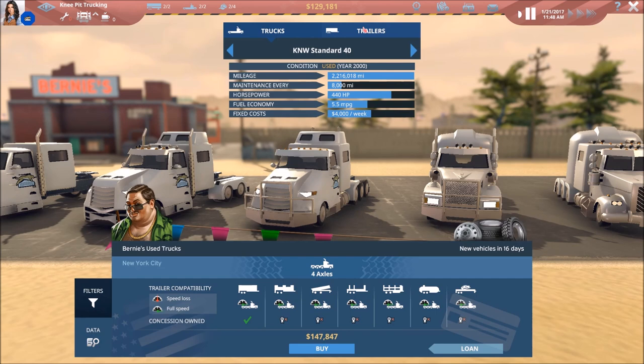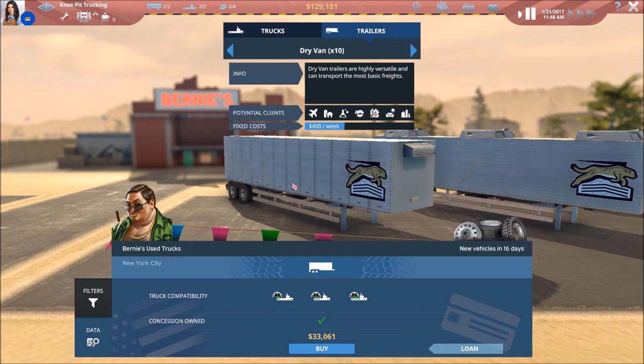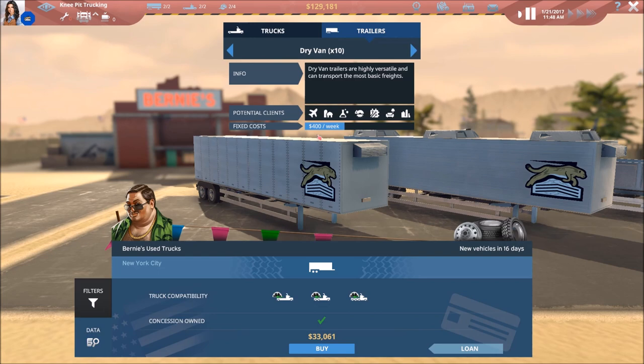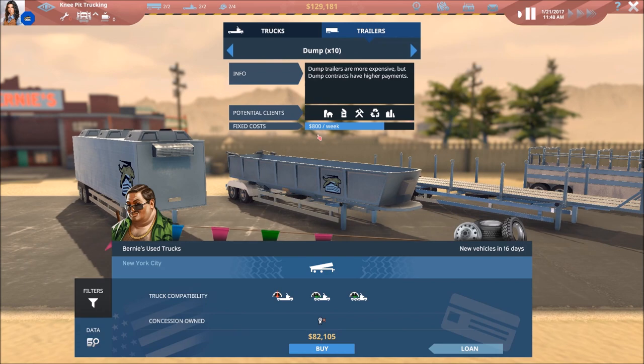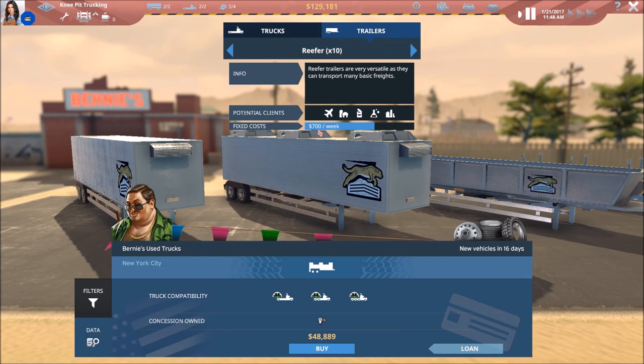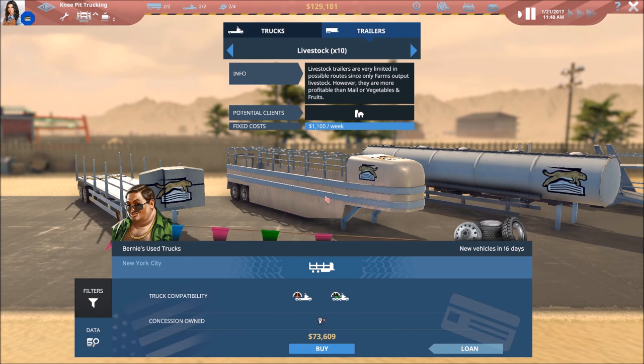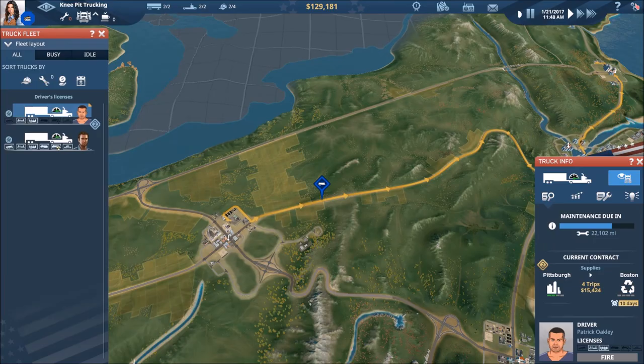Looking at trailers, the least expensive is $33,000 to purchase at $400 per week. The next one is $48,800 at $700 per week — already a good deal more expensive both upfront and per week. Continuing up, one is a little more expensive per week but not the same jump, and almost twice as much upfront. Flatbeds come in at $800 per week with roughly the same purchase cost. Livestock trailers are $1,100 per week with a little bit less upfront. There's a lot to keep in mind as we continue to grow.